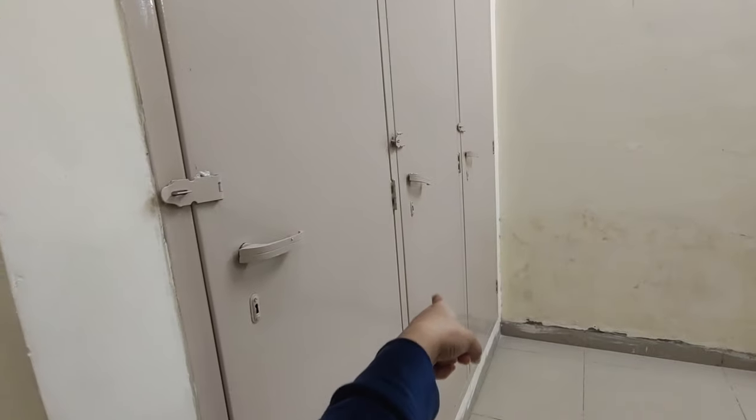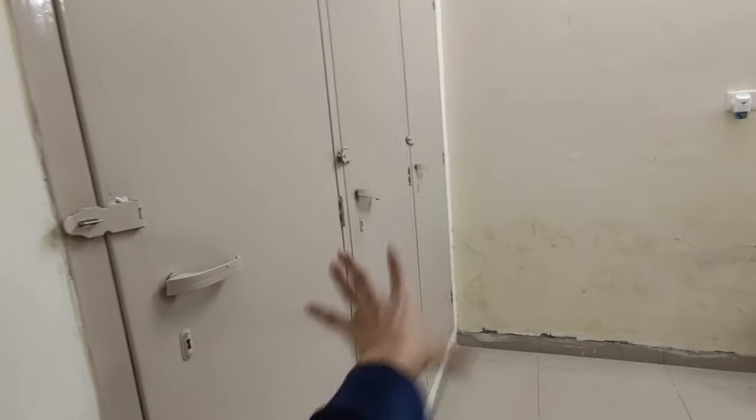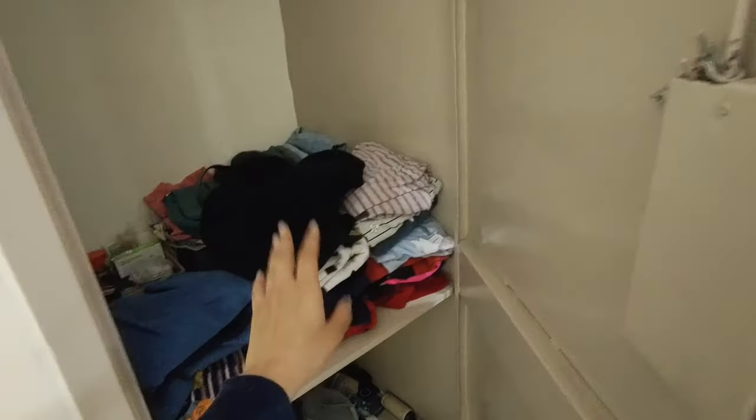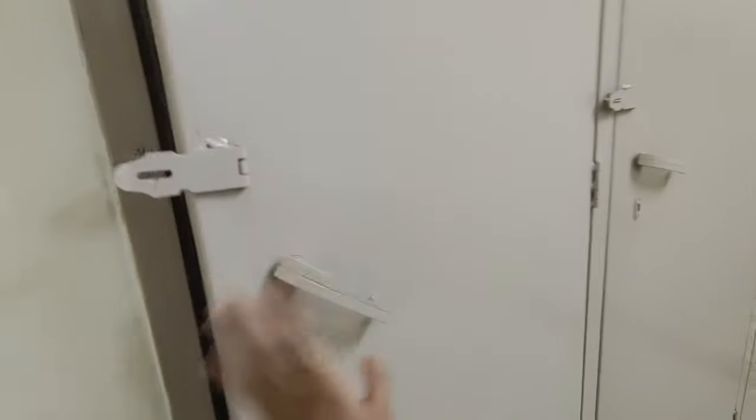So let's start with the almirah first. This one's mine, that's my roommate's. And the last one is the extra one we use for keeping all the extra stuff. Inside the almirah, we have three sections, like so. And we always feel that there should have been some sort of hanger here or an extra shelf because there's so much empty space and so much wasted space. Now let's quickly move on to other parts of the room.